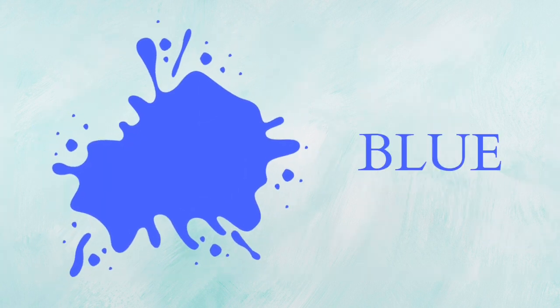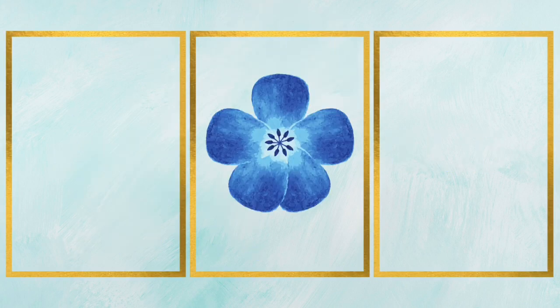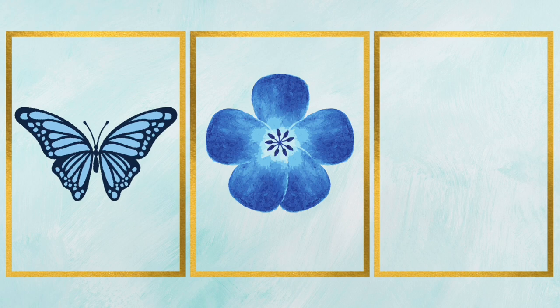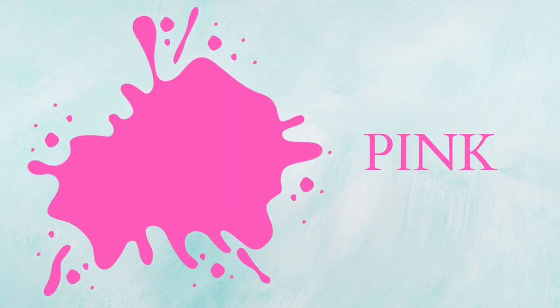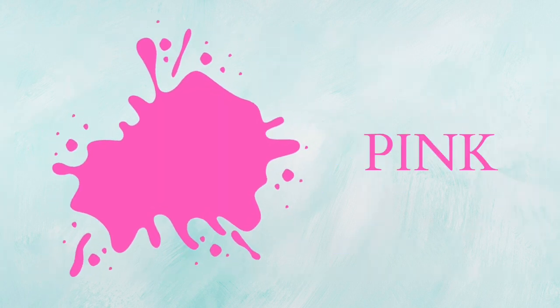Blue, that's blue color. It's a blue flower. It's a blue butterfly. It's a blue bell.